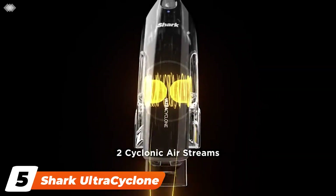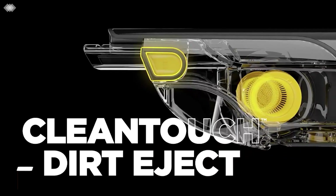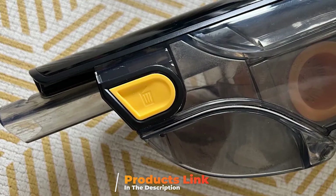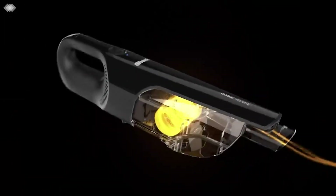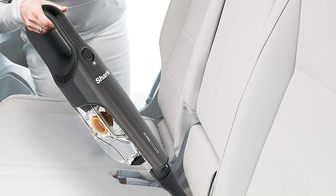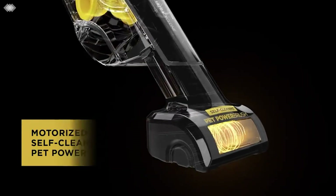The number five position is held by the Shark Ultra Cyclone Pet Pro Plus Handheld Vacuum. If your pet often travels with you in your car, it would be helpful to have a vacuum that specializes in cleaning up pet hair, and the Shark Ultra Cyclone Pet Pro Plus does exactly that. Powered by two cyclonic airstreams to deliver incredible suction, it sports a lightweight and portable design, an extra-large dust cap, and a washable filter for easy cleanup. The CleanTouch Dirt Ejector makes for quick and hands-free disposal when you're done.